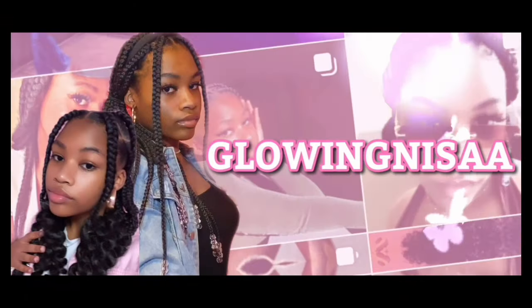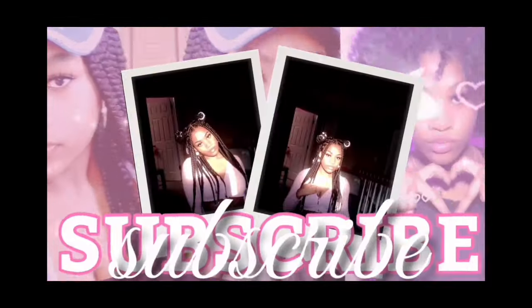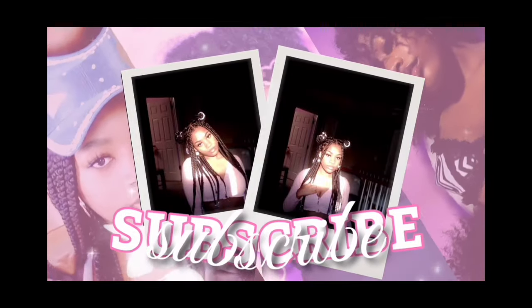Hey guys, welcome back to my channel! Today this video is all about school uniforms — how to style them, make them look cute and not just be basic.